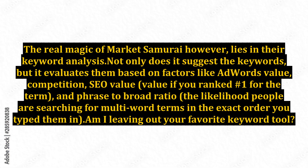The real magic of Market Samurai, however, lies in its keyword analysis. Not only does it suggest the keywords, but it evaluates them based on factors like AdWords value, competition, SEO value, value if you ranked number one for the term, and phrase-to-broad ratio — the likelihood that people are searching for multi-word terms in the exact order you type them in.